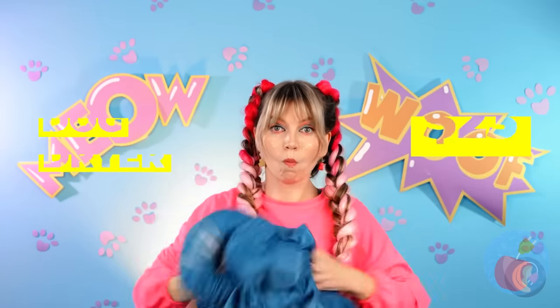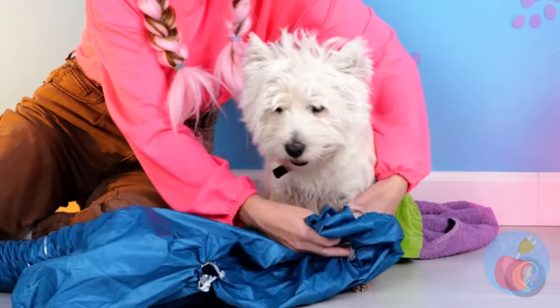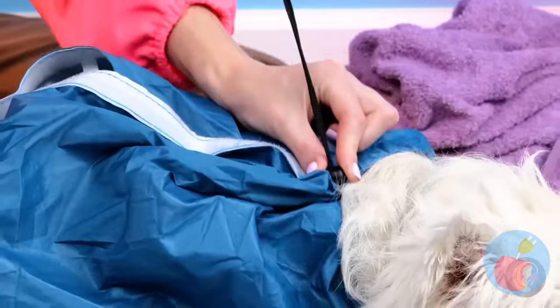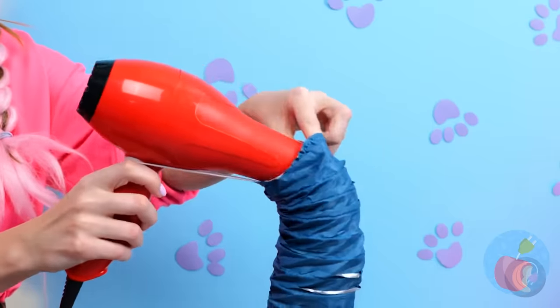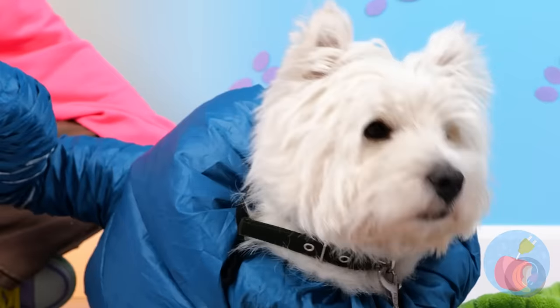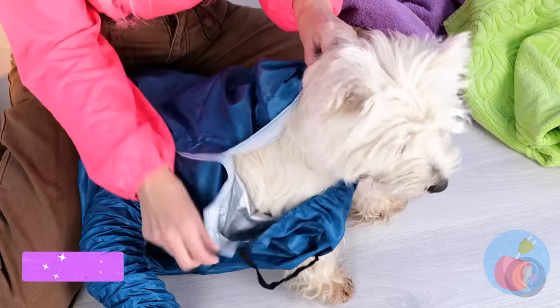A dog dryer! Let's hope today's toys are all about our furry friends. But first, let's make sure it actually works. Thank goodness we already have a wet puppy. What a good girl, staying calm while putting something on her. Let's hope she stays nice when the dryer turns on. If you ever wanted a puffy puppy, here you go. Wow, it works!